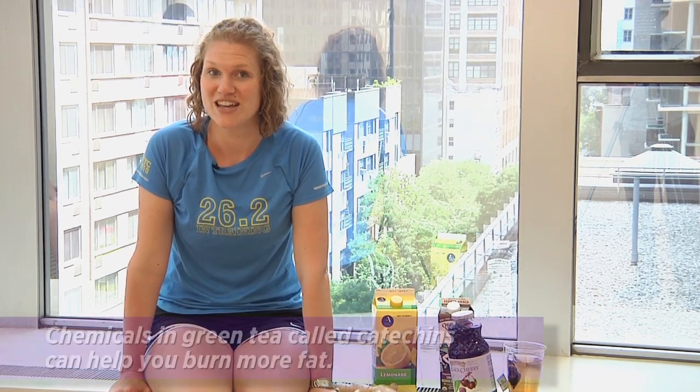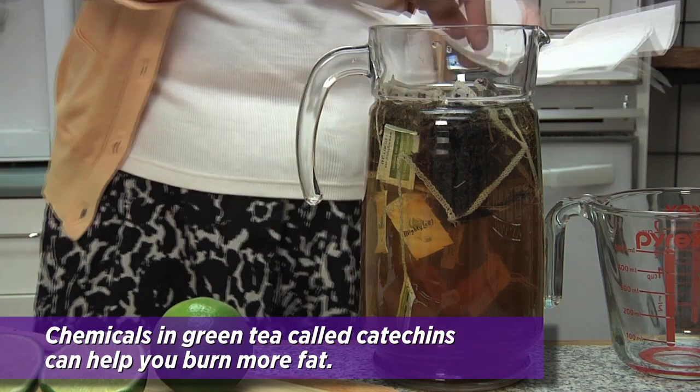Need a boost before your power walk? Be sure to sip on three to four cups of green tea throughout the day. The caffeine in green tea will help you work out longer.